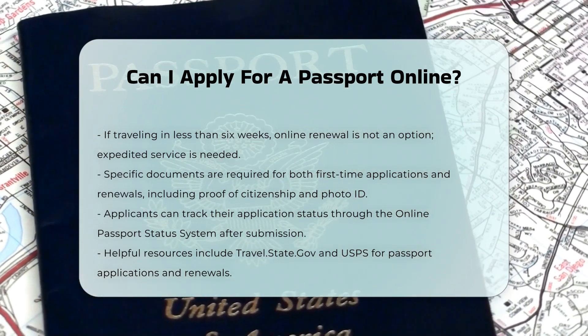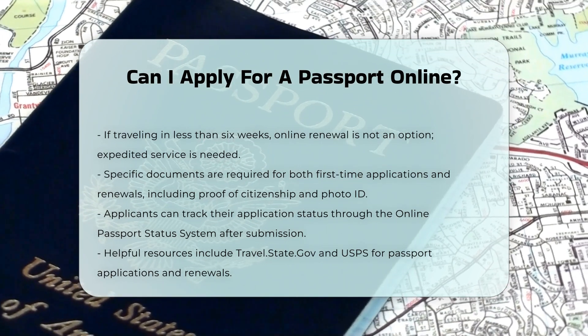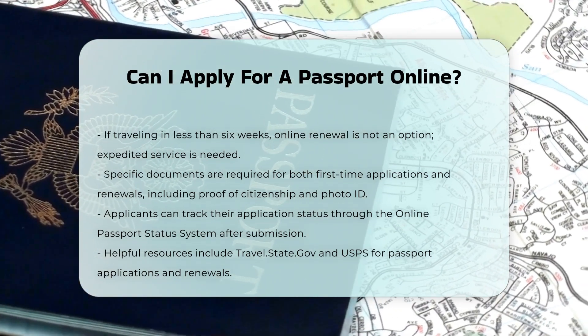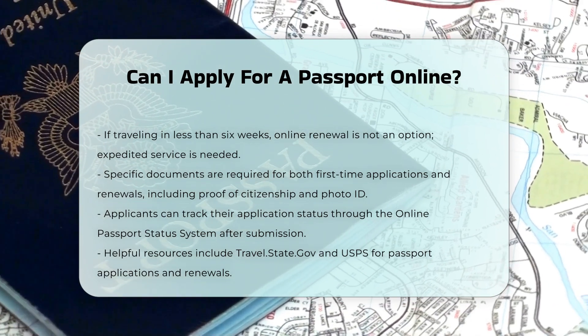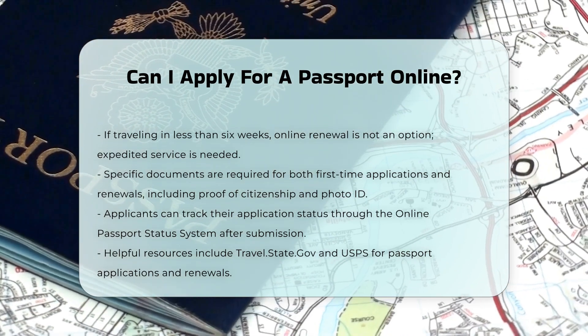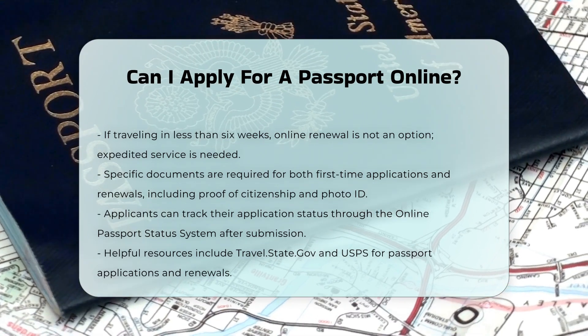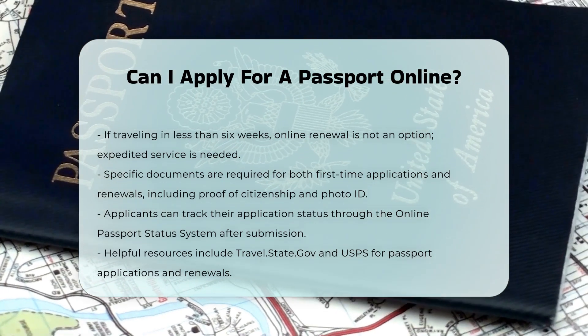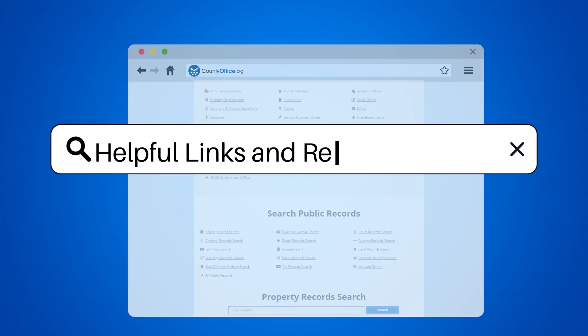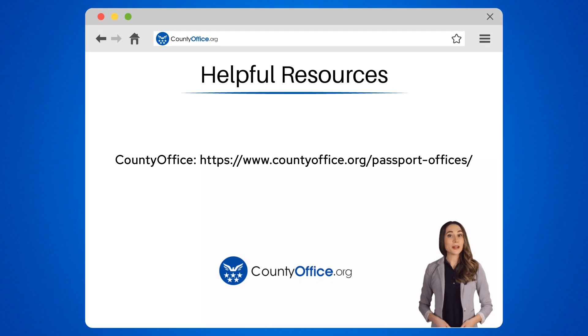Helpful resources: apply for your first passport as an adult; where to apply for a U.S. passport; Renew My Passport Online; USA.gov; apply for a new adult passport; USPS Passport Application and Passport Renewal. To learn more, check out these links, which you can click in the description below. And feel free to comment your questions — we're here to help.